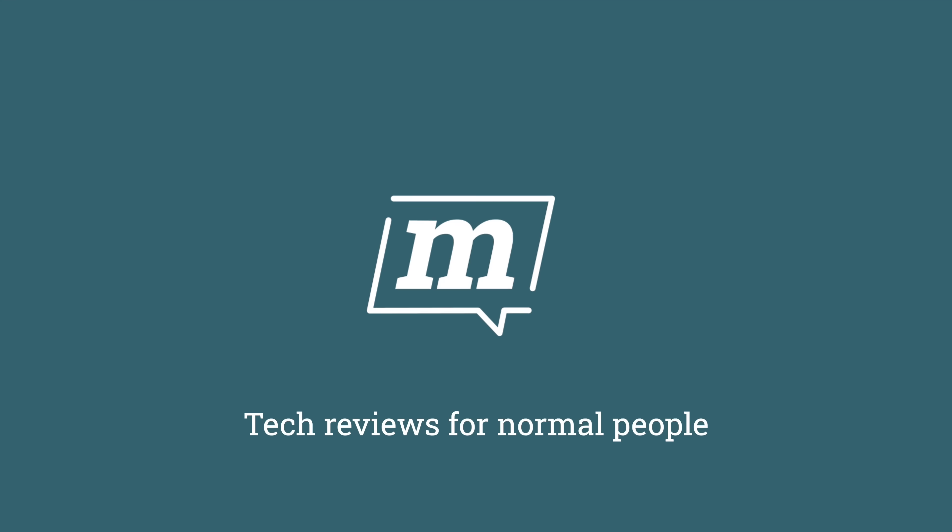I've been waiting to make this video for ages. It's a week of Mac releases from Apple — they're doing this very interesting thing where every day we get new Macs.